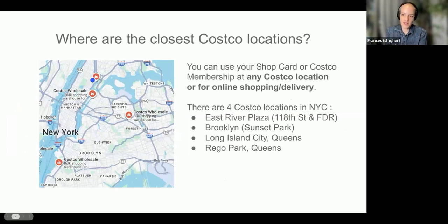Where are the closest Costco locations? The one we probably all know is over at East River Plaza — that's the one really close to the Axon Center. But there are three other locations in New York City: one in Sunset Park, one in Long Island City, and one in Rego Park. So two in Queens, one in Brooklyn, and one right down the street. Depending on where you are, one of these might be more convenient for you.